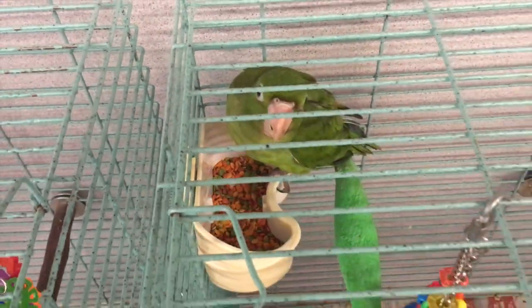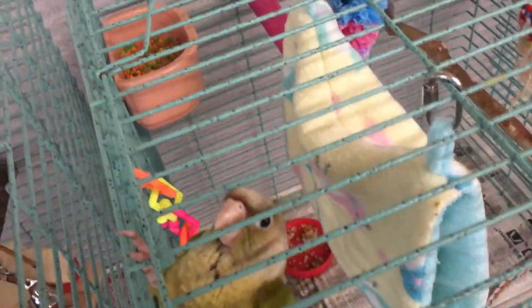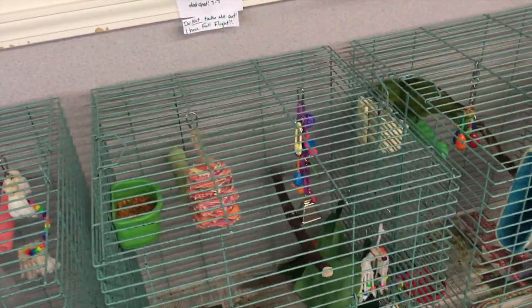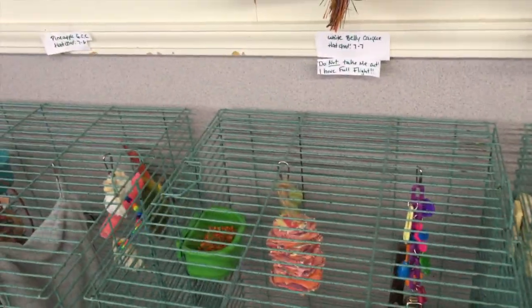There's a green Quaker — he's hiding. These are all her baby birds; some of them are already sold and some are still available. Beautiful birds. This is a cherry-headed conure. And there's a white-belly Quaker — where is he? That's what it's called — Kikey! Aww, hiding, hiding.